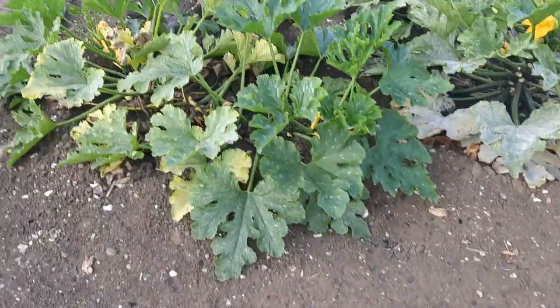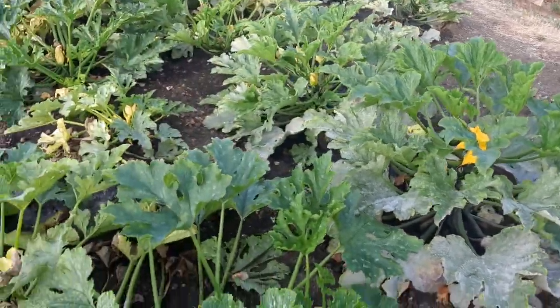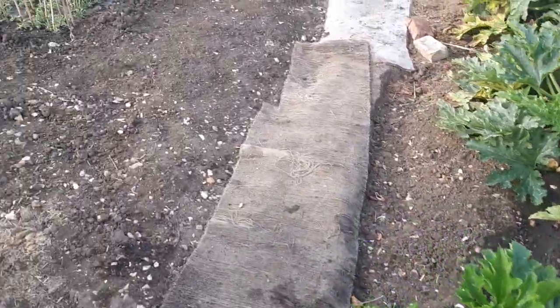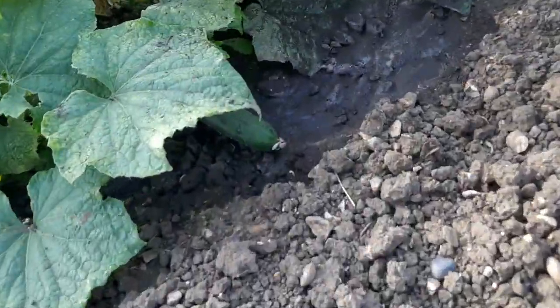Over here is the courgette farm — yellows and greens, just picked those. Over here: cucumbers.